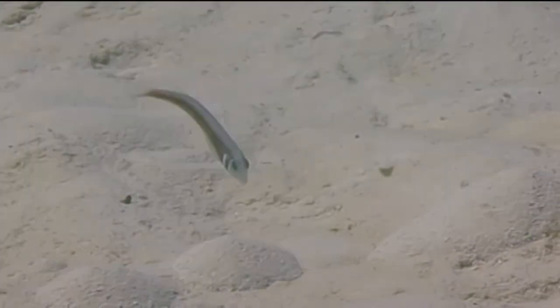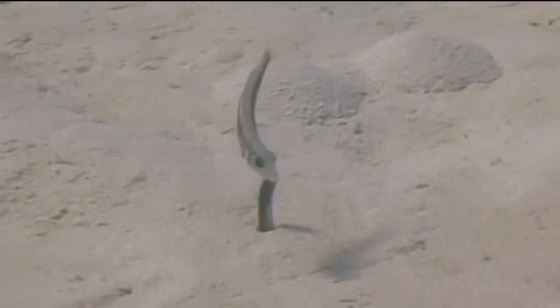The rosy razorfish has a straight tail margin. Males and females have distinctive color patterns. Male rosy razorfish have a dark area at the base of their pectoral fin. Their color is a mix of pastel greens, blues, and yellows, and their head is usually pale yellow, often with pale bars.